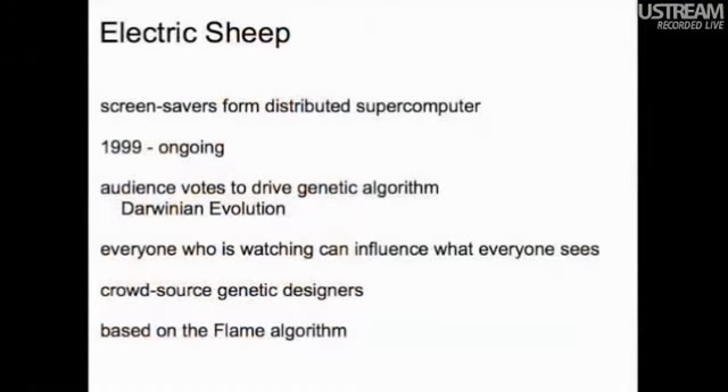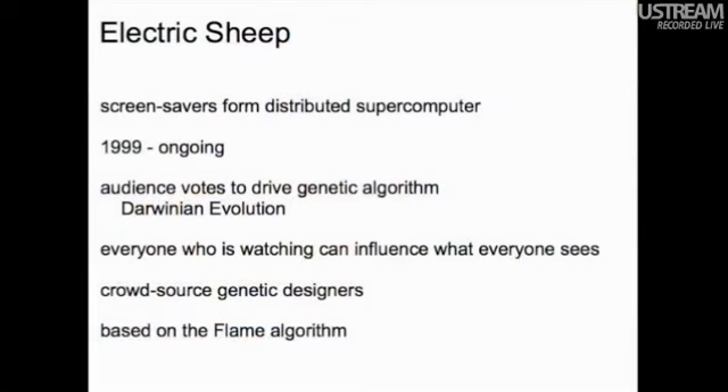I still do those things, but I've switched gears. I think of myself as a visual artist — so why am I in a nightclub where they're selling beer? The place I really want to go is the museum and the gallery where the artwork is the focus of people's attention. The way that happened was through Electric Sheep, which is how Chris found me. It's a screensaver that forms a distributed supercomputer and animates and evolves these abstract animations. It started in 1999 and is ongoing, based on the flame algorithm from 1991.